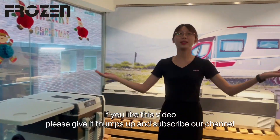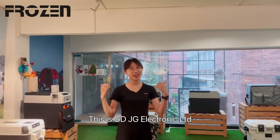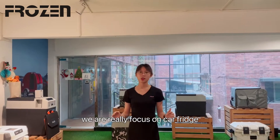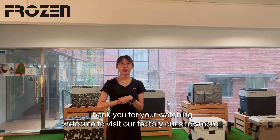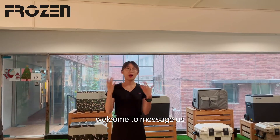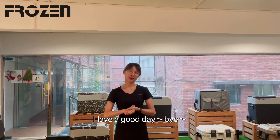So if you like this video, please give me a thumbs up and subscribe to our channel. This is JJ Electronics Company, 15 years of working experience. We are really focused on car fridges. This is Rebecca Z. Thank you for watching. Welcome to visit our factory and showroom. Welcome to message us to do an inquiry. Have a good day!